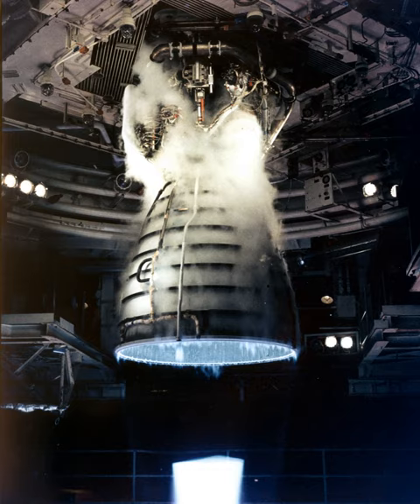The RS-25 has undergone several upgrades over its operational history to improve the engine's reliability, safety, and maintenance load. The engine produces a specific impulse of 452 seconds in a vacuum, or 366 seconds at sea level, has a mass of approximately 3.5 tons (7,700 pounds), and is capable of throttling between 67% and 109% of its rated power level in 1% increments.